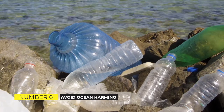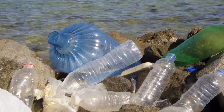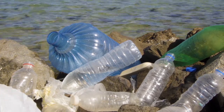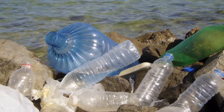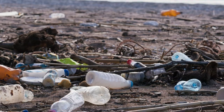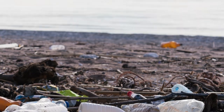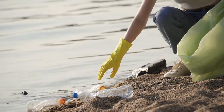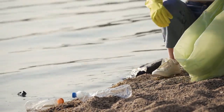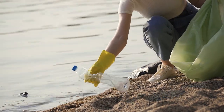Avoid Ocean-Harming Products. Many items have been related to the extinction of endangered or threatened species, as well as irresponsible fishing methods and pollution. Avoid cosmetics containing shark squalene, coral or sea turtle shell jewelry, souvenir conch, nautilus, and other animal shells, and single-use plastics like straws and water bottles that might wind up in our seas. These items encourage unsustainable fishing and put vital species and ecosystems at risk.